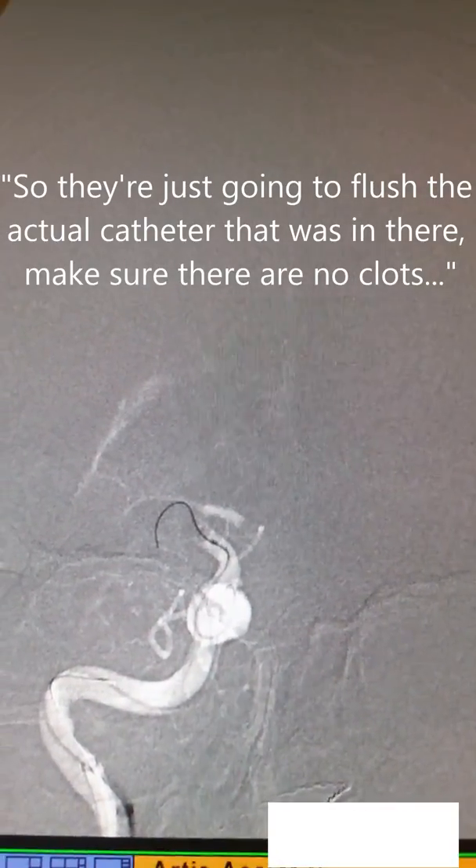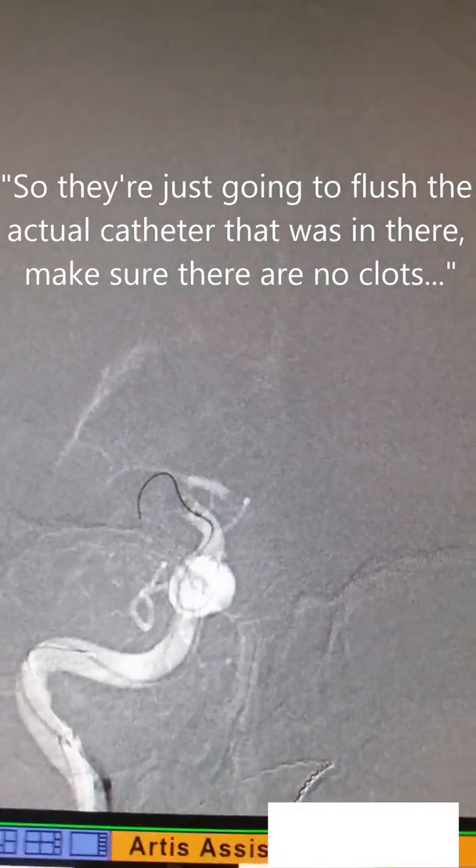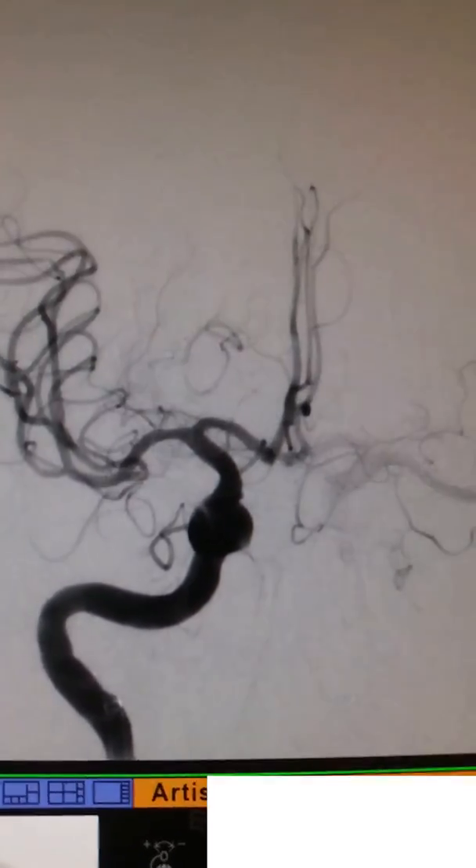So, they're just going to flush the actual catheter that was in here and make sure that there isn't a clot sitting in there. Because you can get stuff stuck in there. So, we've got a reasonable volume of the clot out. There's a lot better.